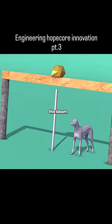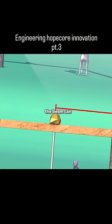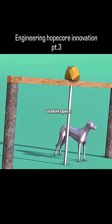If you add a pillar in the middle to support the beam, the span becomes shorter, so the beam can be smaller, but that extra pillar takes up valuable usable space.